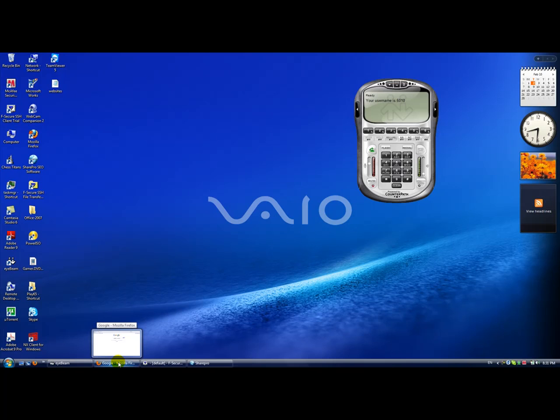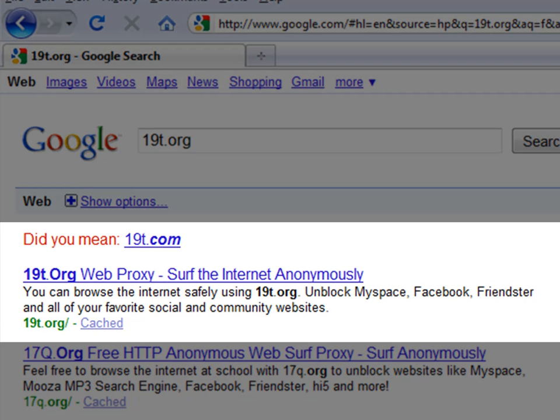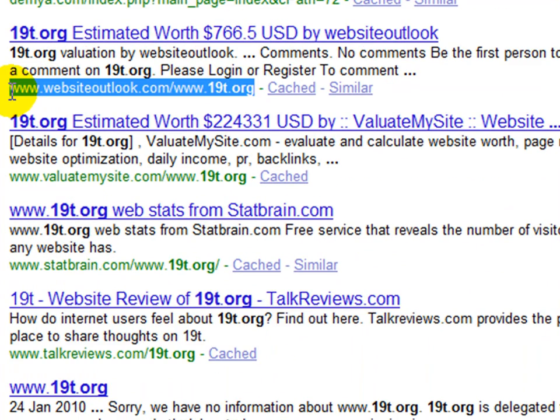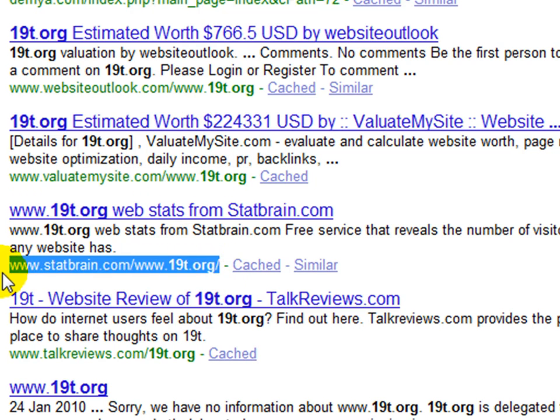Hello again everybody, I'm back. It's about 8:30 in the evening on January 24th. We're going to be demonstrating 19t.org and seeing where we're at. As you can see here on Google, first page — 19t.org does appear. It has been indexed. And down below you can see all of the third-party authority websites that have spidered, indexed, and forced the SERPs relative to 19t.org.